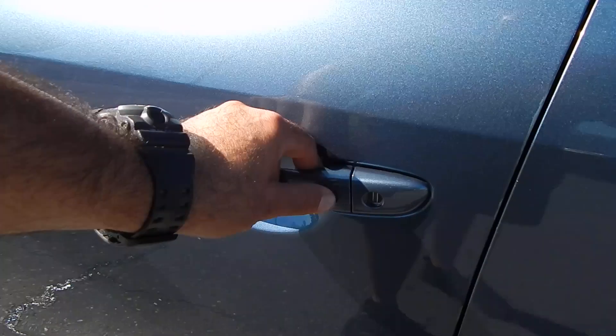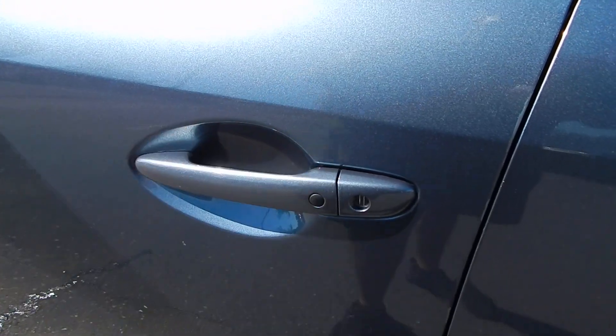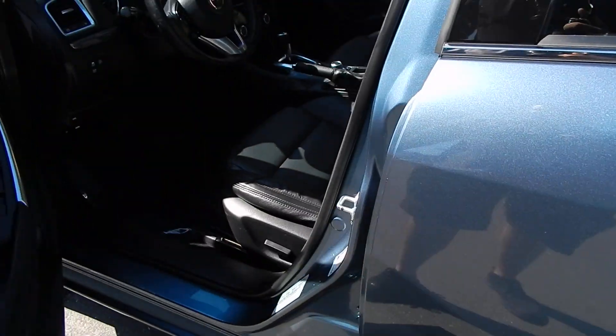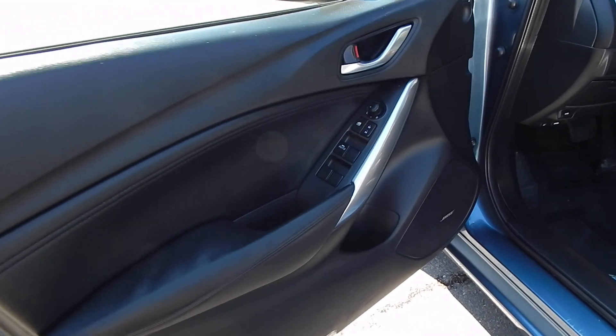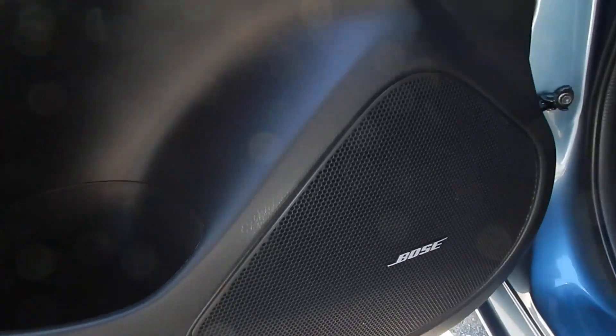The vehicle is equipped with smart key technology, so all you need to do is hit this little tab right there to lock and unlock the door as long as the smart key is in your pocket. This vehicle does come with both smart keys that it came with when it was new.